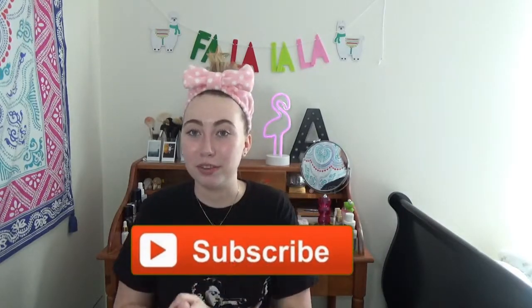Hey guys, what is up? It's Anna Institute today, and I got another video for you guys. If you are new here, you should hit that subscribe button so that you don't miss a video, because I upload three times a week now, and that's so exciting for me. And if you're not new, hey, what's up? How are ya?